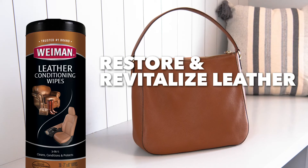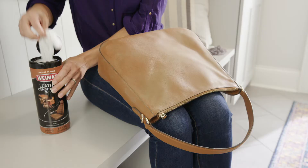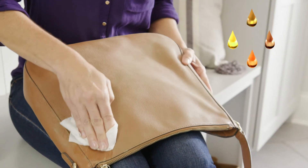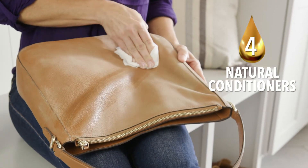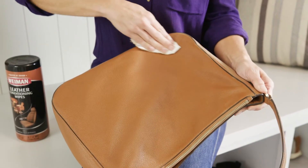Wyman restores and revitalizes leather with ease. When your purse isn't looking its best, reach for Wyman Leather Conditioning Wipes. Formulated with four natural conditioners, Wyman Leather Conditioning Wipes are the all-in-one solution to clean and renew leather's sleek, fashionable look.